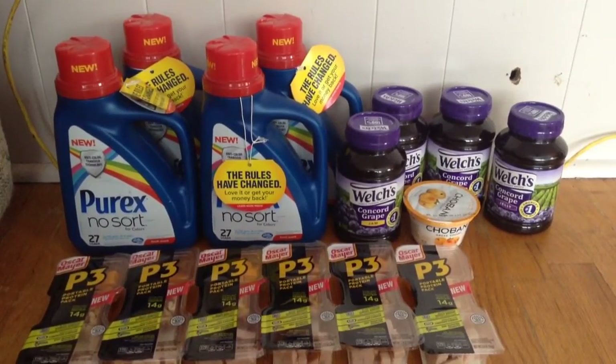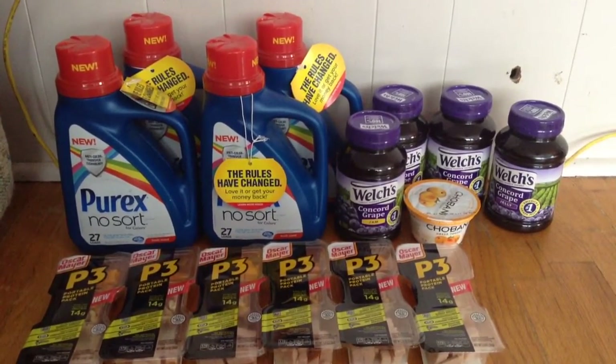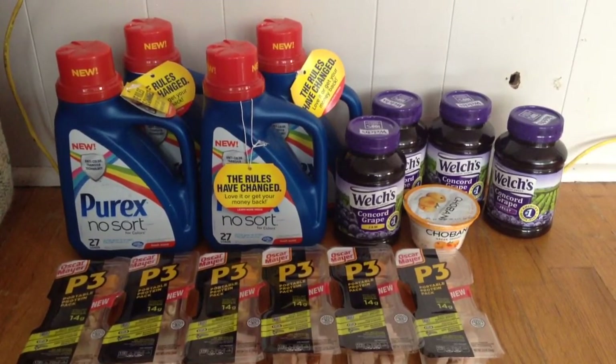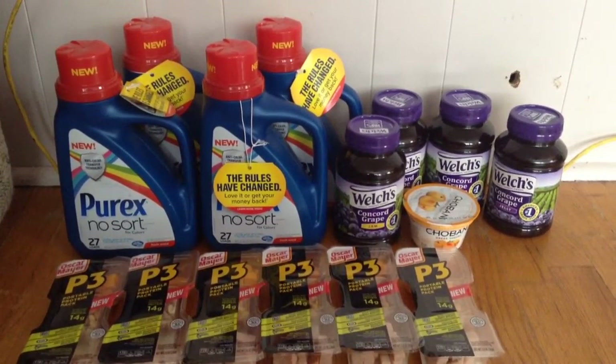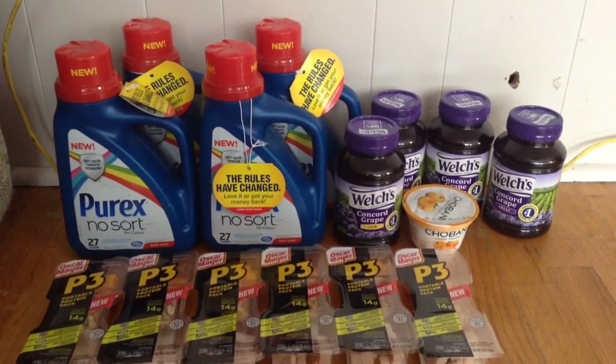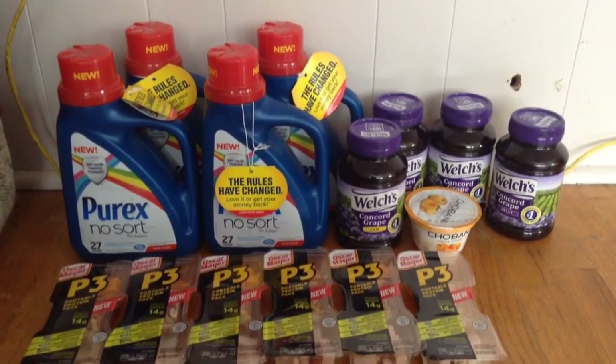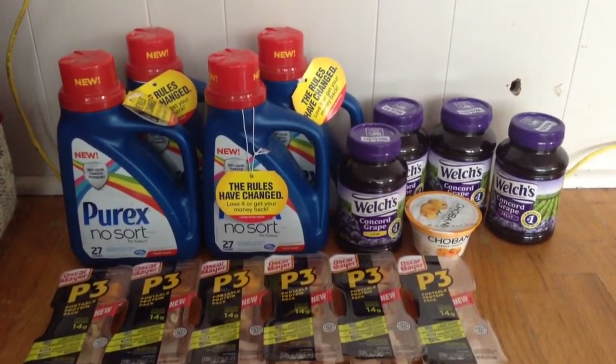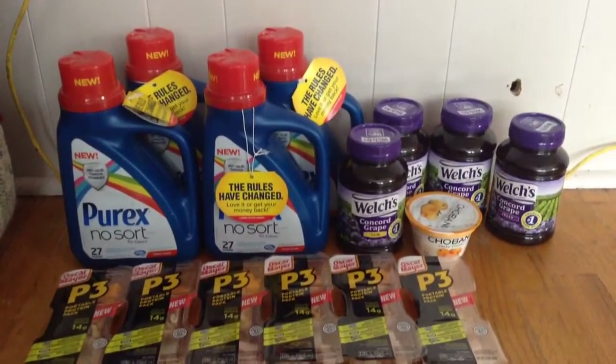Everything you guys see here would have cost me $40.48. I paid $17.43 plus $0.75 in tax and I saved $22.30. I will get back $0.30 from ShopRum for the Chobani yogurt, so my net cost was really $17.13.